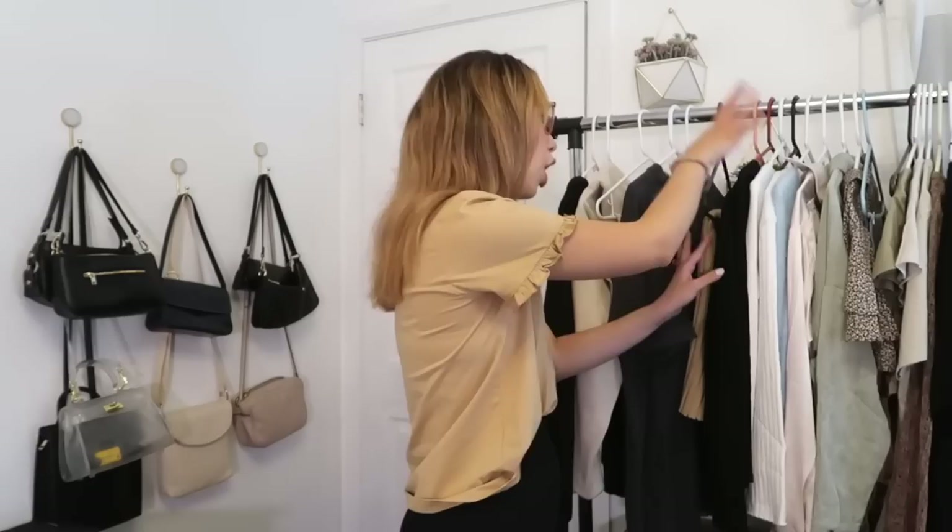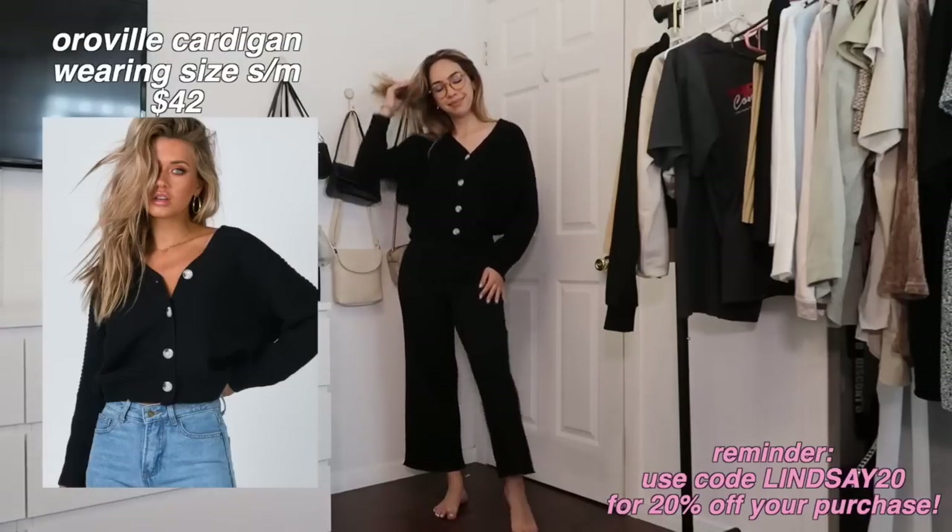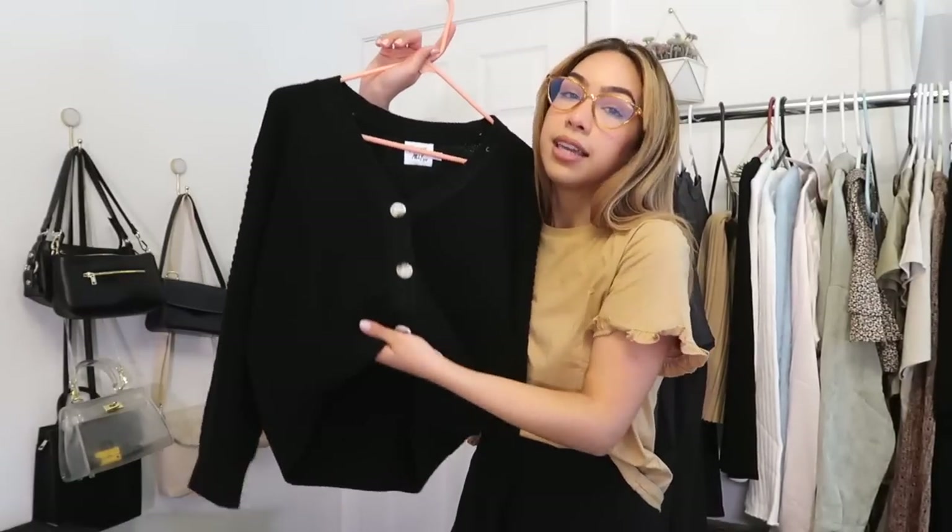Now we're moving into honestly my favorite part — cardigans. You guys know my passion for cardigans, especially for spring. Cardigans are super in right now, and I consider them loungewear as well. You can wear them with jeans or with these pants for a super loungewear look. This is called the Orville Black Cardigan — I have it in a small/medium. I wasn't sure if I wanted it oversized or fitted, but I got the perfect in-between. I also love tucking cardigans in the front — I think that's my new thing.